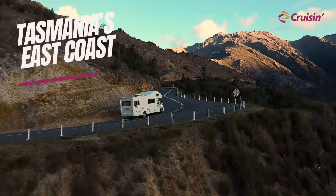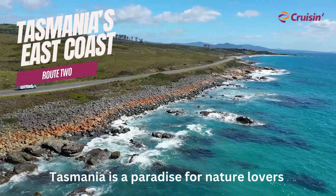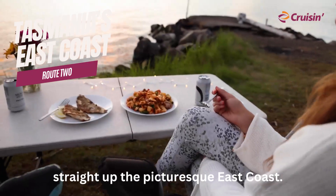Route 2: Tasmania's Great Eastern Drive. Tasmania is a paradise for nature lovers and adventure seekers, and this road trip will take you from the capital city of Hobart straight up the picturesque east coast.